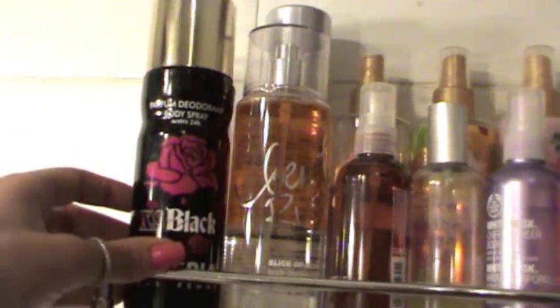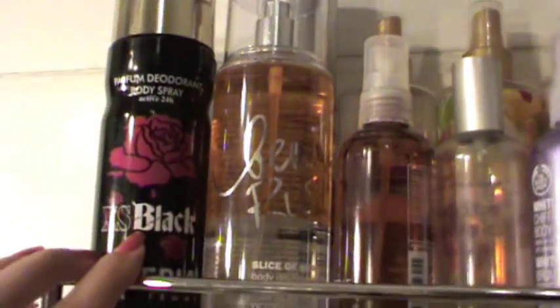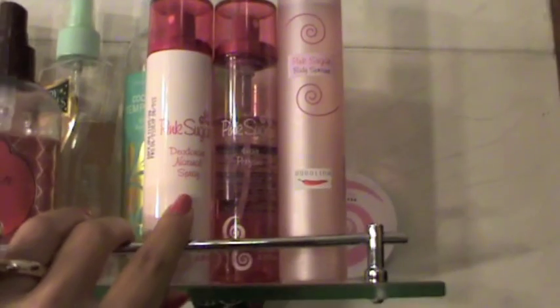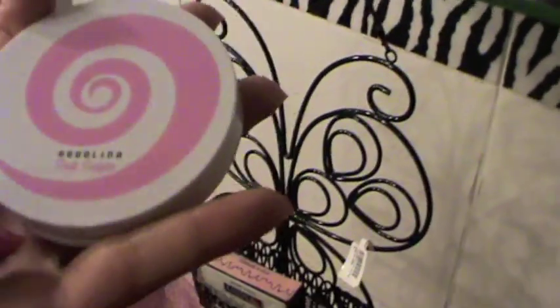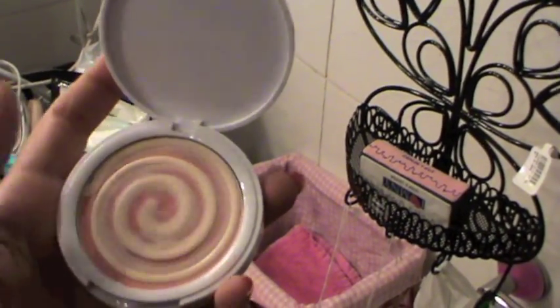Here I have body splashes — this is a very nice perfume deodorant from Black Excess. Here I have my Victoria's Secret body splashes and Body Shop body splashes. Here I have my Pink Sugar family which I love, love, love. I have the deodorant, hair perfume, body splash, and this amazing perfume cream — basically like a mini cream you can put in your purse and it smells like Pink Sugar with a very nice waxy texture.